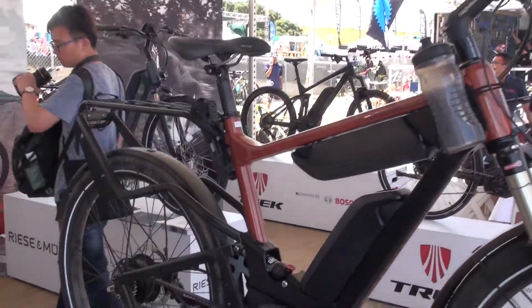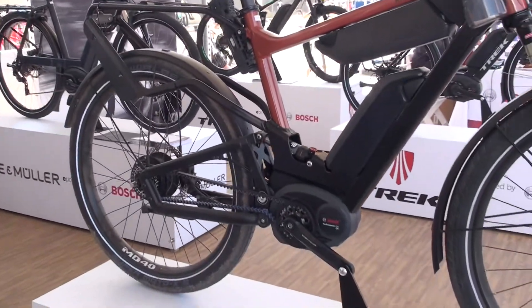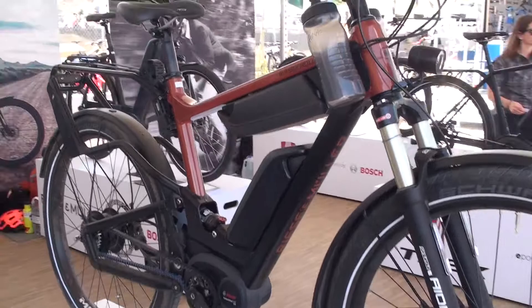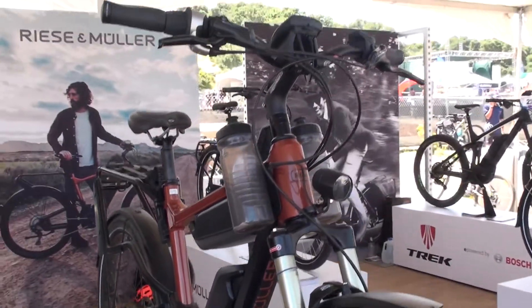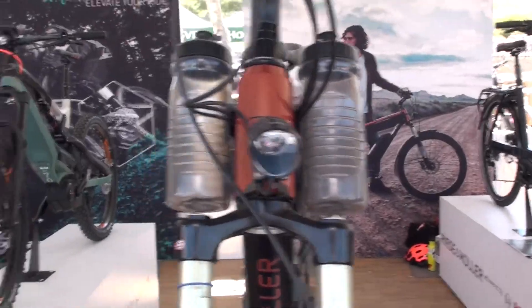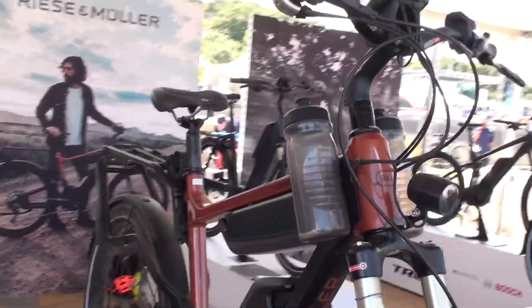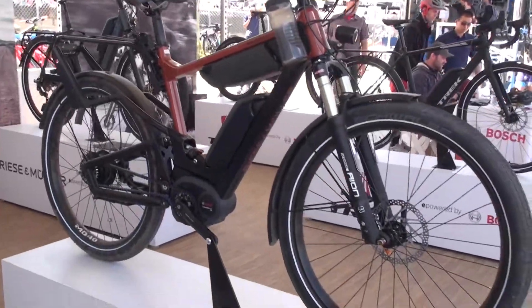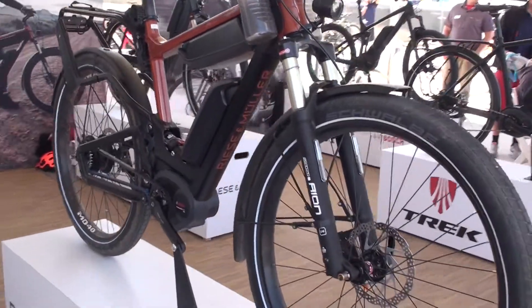The bike comes with three different drivetrains. Displayed here is the Nuvinci version with a belt drive system. We also have the bike with an 11-speed Shimano XT derailleur. And the ultimate version would be equipped with a Rohloff speed hub for 14 gears. This is a touring, everyday-purpose, long-term bike.